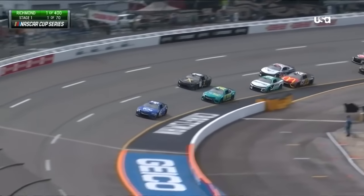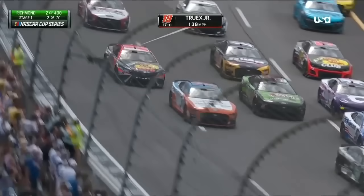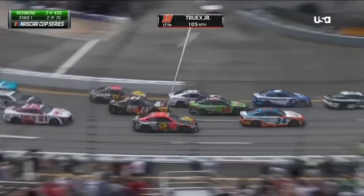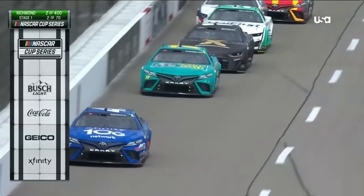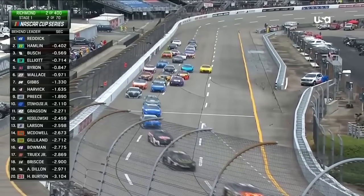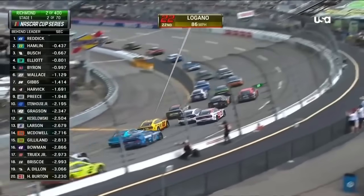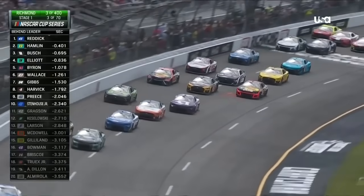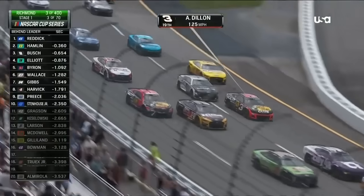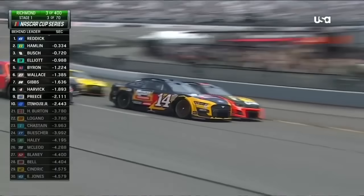Denny Hamlin in the 11 is already trying to take second away from Busch. Truex way up the racetrack there in turns 3 and 4 — the 19 losing a few spots, locked up the left front tire. Couldn't tell if it was a left front or left rear, but we saw smoke and up the hill he went. Now it's 3-wide at the top, with two Bass Pro cars in the mix, and 4-wide as the 22 of Joey Logano throws it in right in front of Ross Chastain. Stays 3-wide with Dillon in the 3 on the inside, Chase Briscoe in the middle, and the 19 of Truex on the outside.